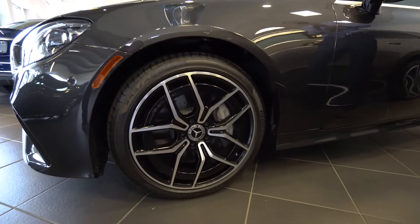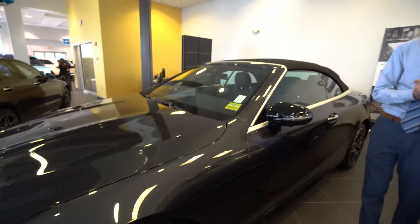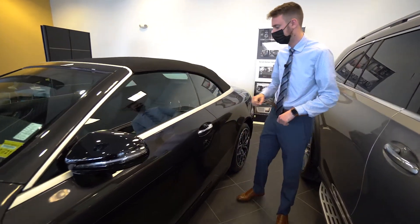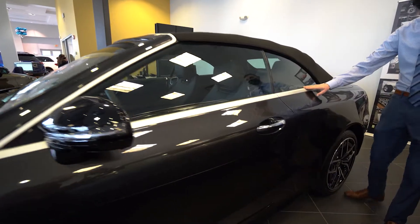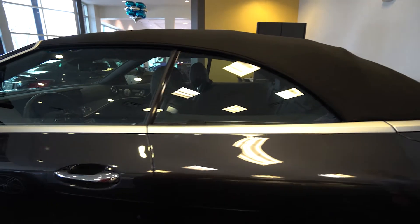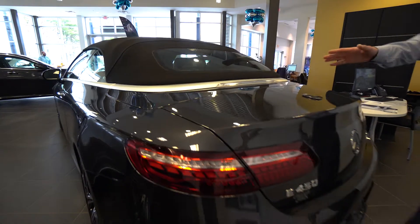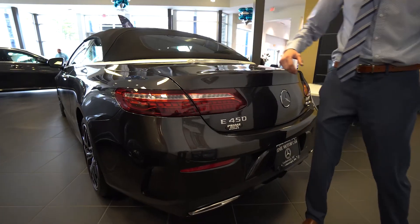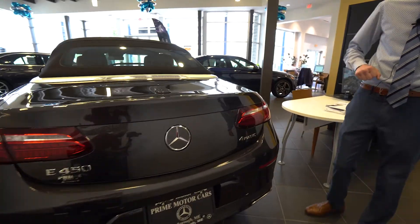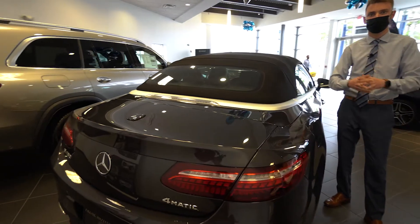The E450 Cabriolet has the 4MATIC all-wheel drive system. You can see beautiful AMG multi-spoke wheels with black accents as part of the Night Package, as well as black accents on the mirror housings. There's a nice satin-finish chrome along the top, a beautiful black canvas soft top, and around the rear, the Graphite Gray Metallic is a beautiful color. Wrap-around LED tail lights and E450 4MATIC badging — it's a gorgeous car.